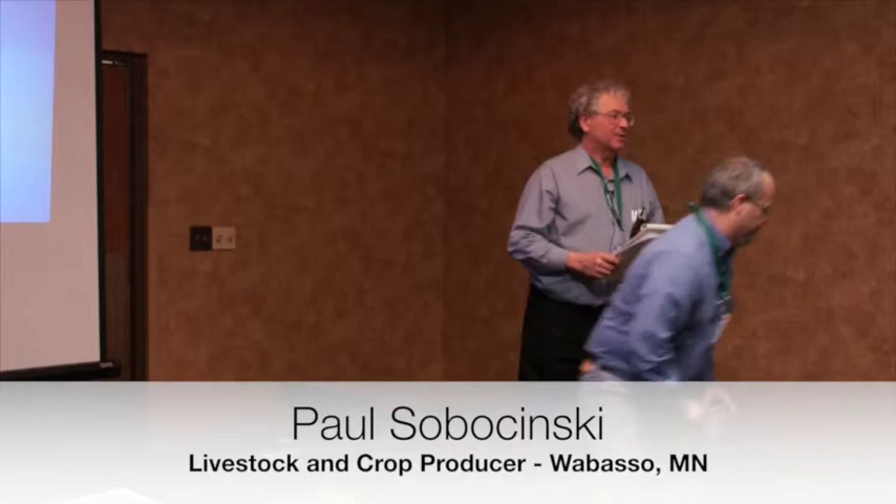I'll just start to introduce myself. I'm a livestock and crop producer from Wabasso, Minnesota. I've been raising pigs since 1966. I'm currently raising pigs for Nyman Ranch, and besides raising livestock on a diversified crop and livestock farm, I also work for an organization called the Land Stewardship Project on federal and state policy. I was drawn to Nyman Ranch when hog prices fell down to $9.10 back in 1998.